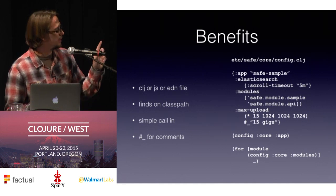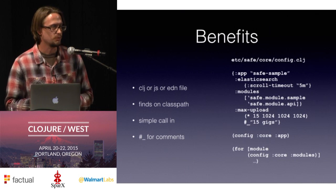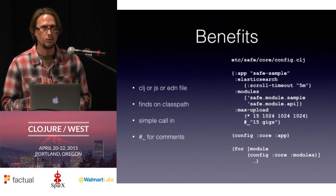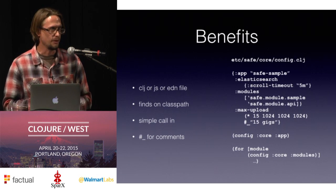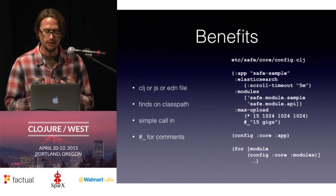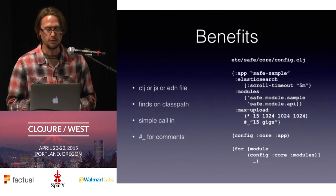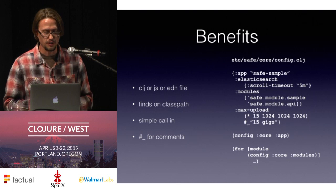We've fallen on the convention of using hash-underscore for commenting in our config files, because using the normal double semicolon — if you have any typos, hit return in the wrong place, or Emacs reformats your file improperly — that can lead to bugs in your config file. The hash-underscore is actually much less error prone. So that's just what we've adopted.